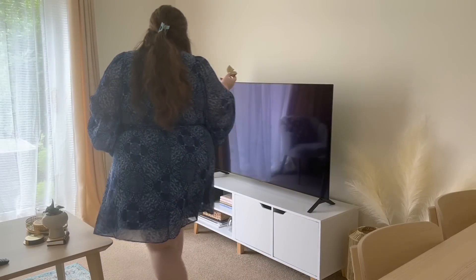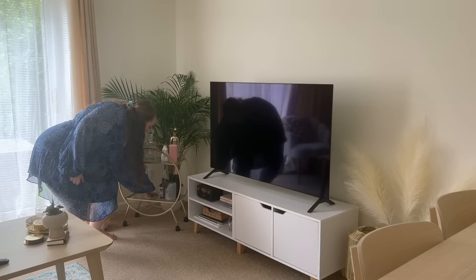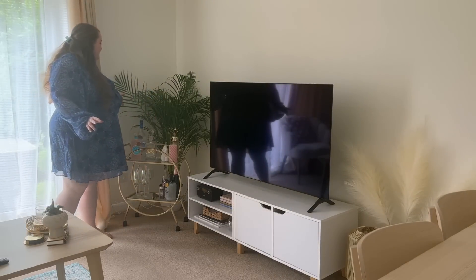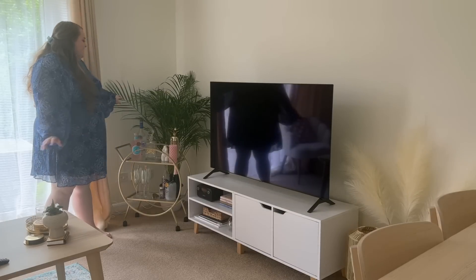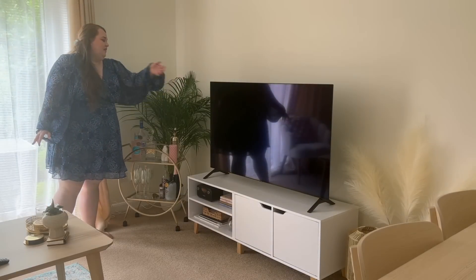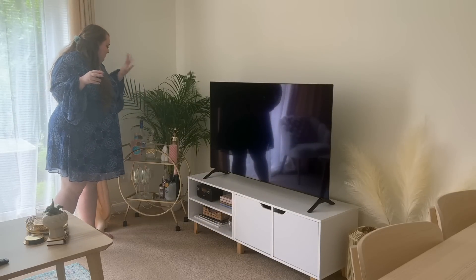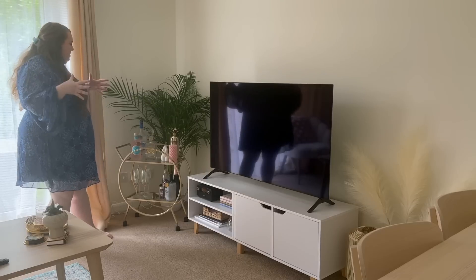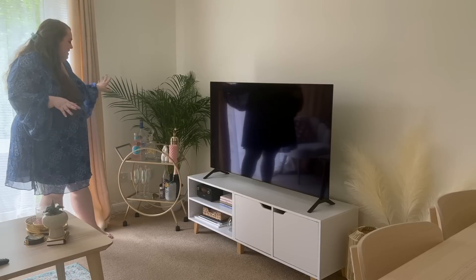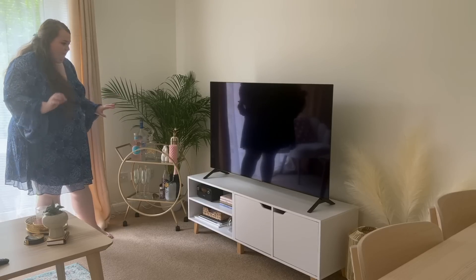Another housewarming gift I bought for myself! But I did get lots of lovely housewarming gifts from my friends — this is from Em and Liv, and it is a butterfly palm. I need to remember to water it — the leaves have got a bit curled because I've been travelling a lot recently, and it's been so hot. But she's doing good. I think behind the cocktail trolley it looks fab.